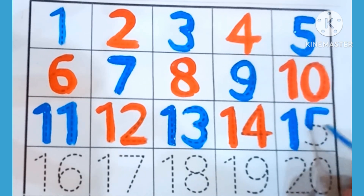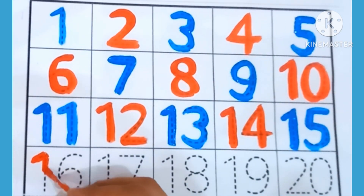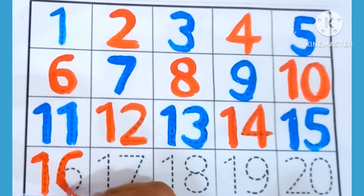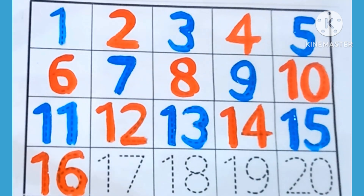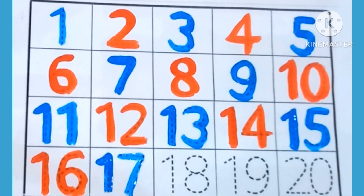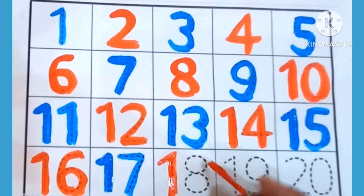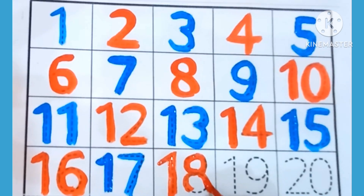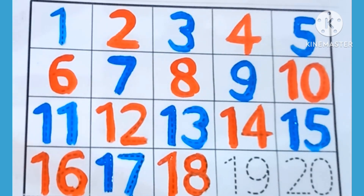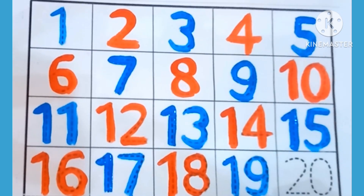15 — this is 15. 16 — which is this number? 16. 17 — which is this number? 17. 18 — this is 18. 19 — this is 19.